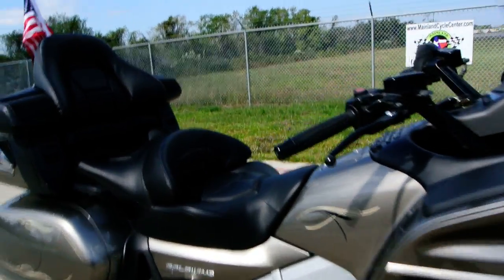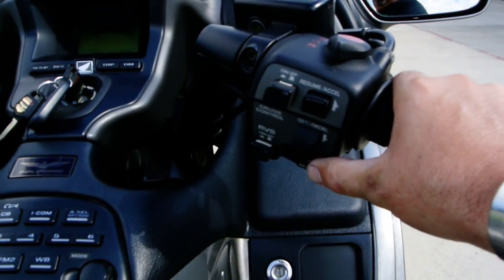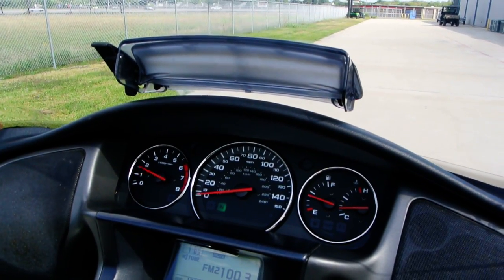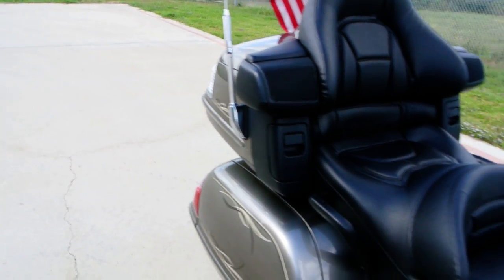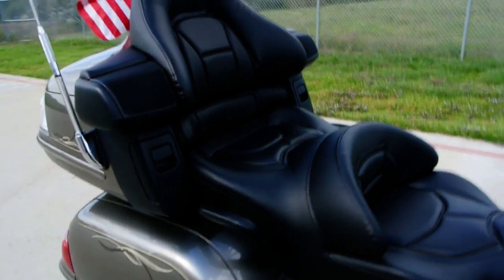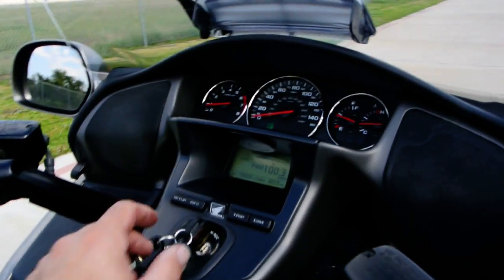We'll go ahead and crank her up for you. Runs nice. These are, of course, very smooth, very good handling bikes. Great for touring.